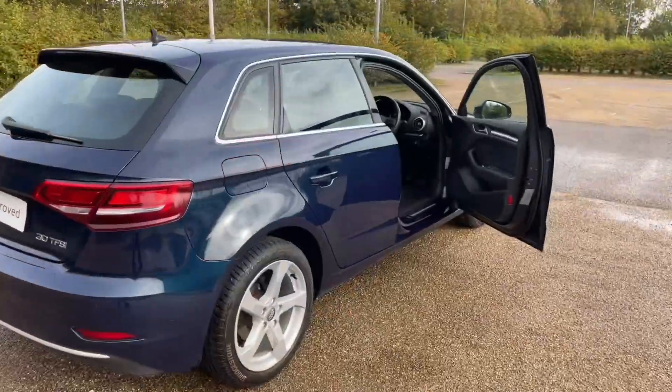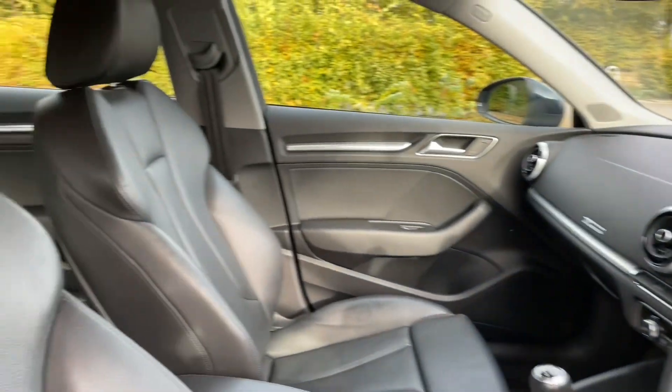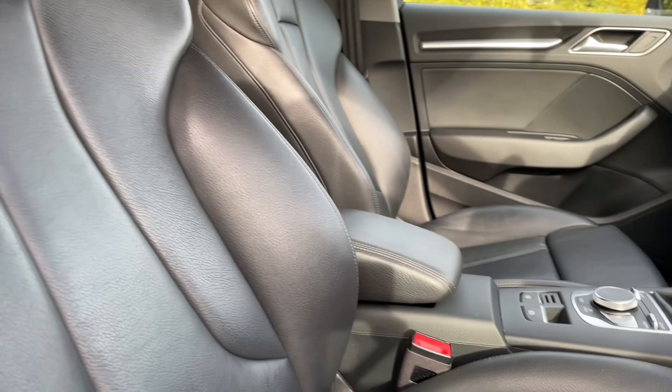The front seats are fully adjustable to make sure you and your front passenger can get as comfortable as possible, and you'll find a perfect driving position when paired with the multifunctional adjustable steering wheel.